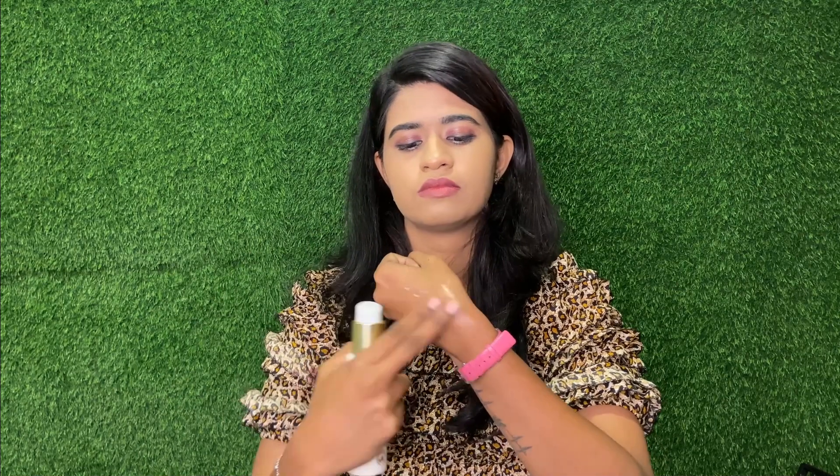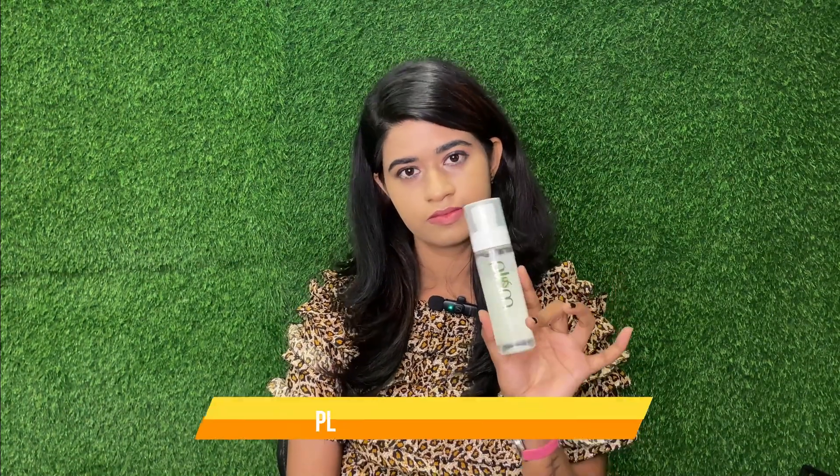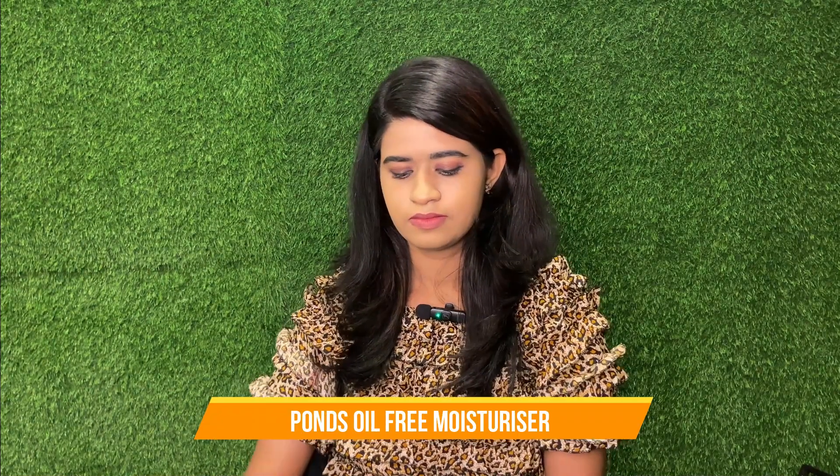This is for sensitive skin use — it is a lotion type. Next is a toner: this is Plum Powder Tea Tree toner, which is useful for all skin types, especially for oily skin.